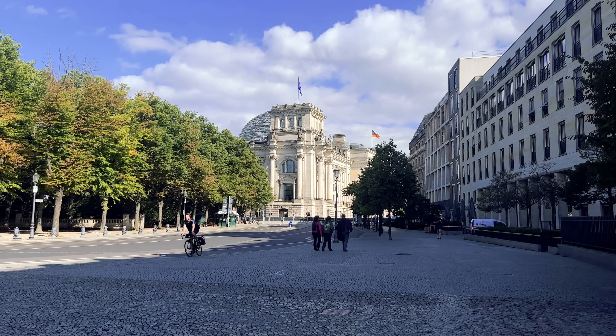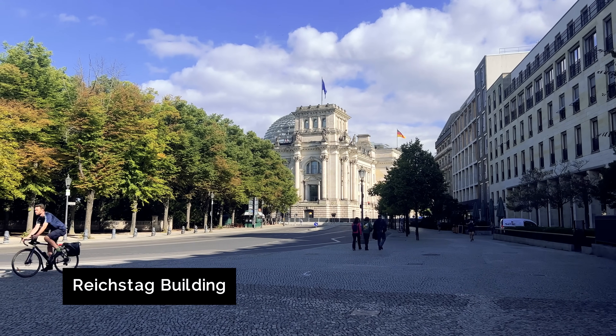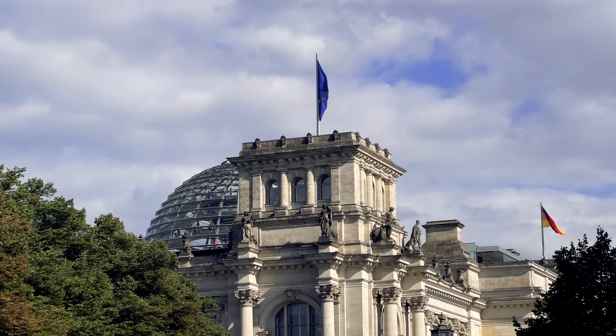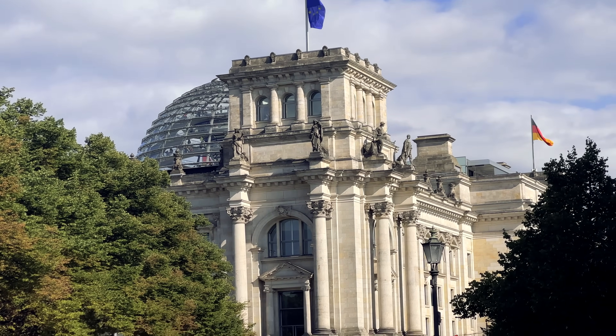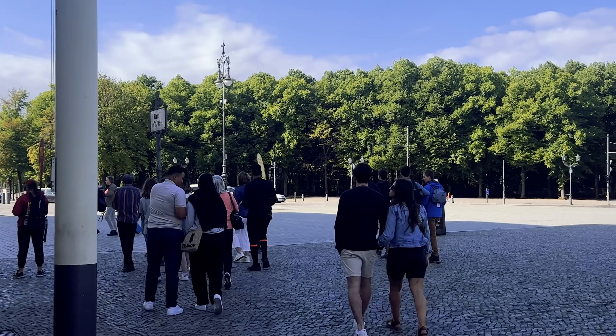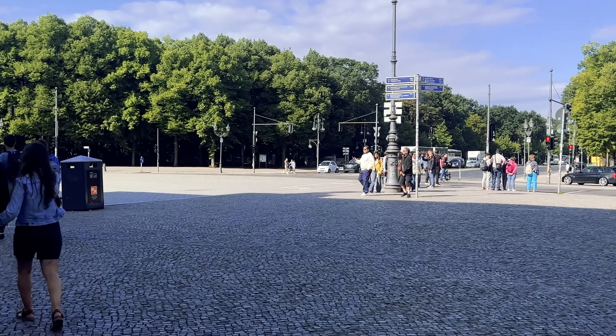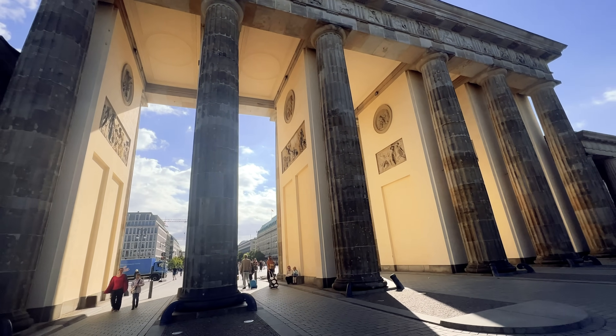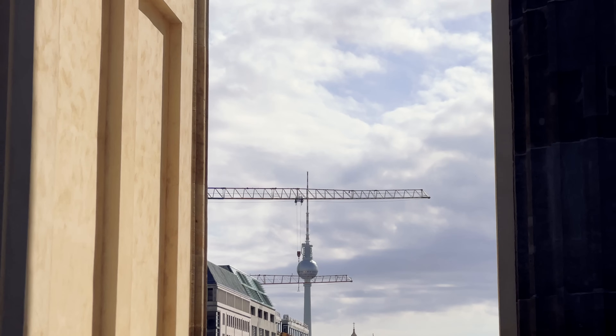We pause at the Reichstag building, an important political site where a fire in 1933 gave Nazi leadership the opportunity to claim communists were planning a violent uprising and emergency legislation was needed to prevent it, abolishing constitutional protections and paving the way for Nazi dictatorship.